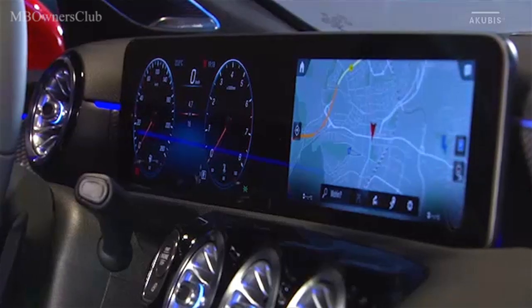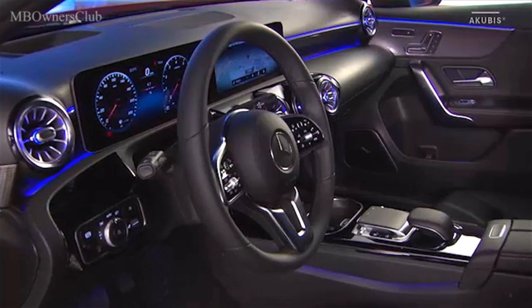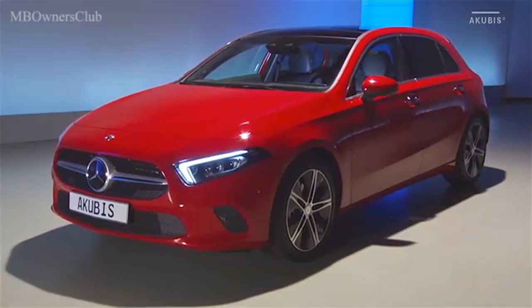Design fort en émotions, technologie numérique et net gain de place pour les passagers : la Classe A pose de nouveaux jalons dans le segment des compacts.